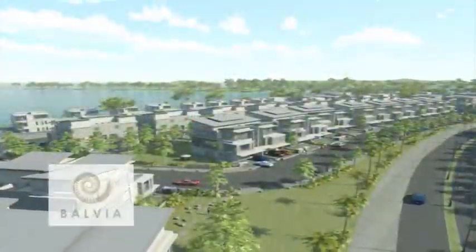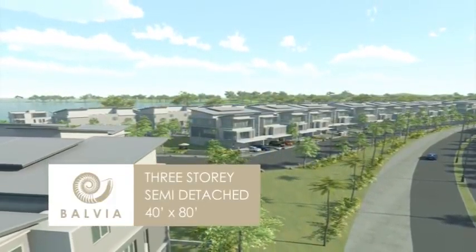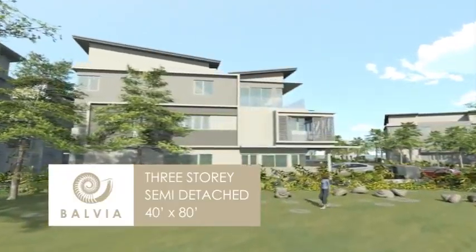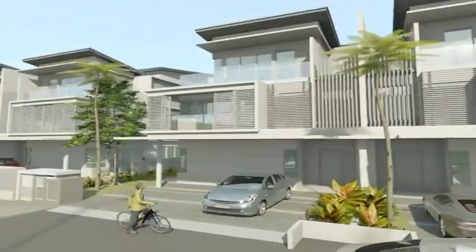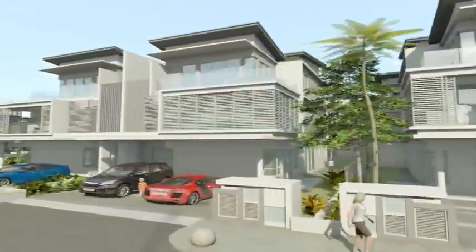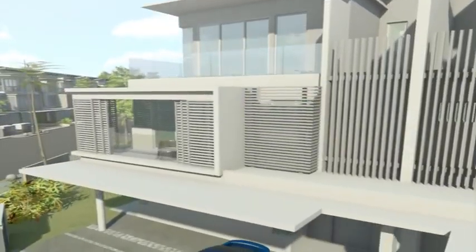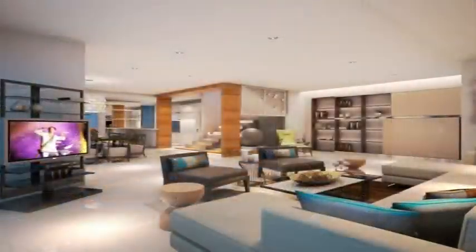Comprising 74 units of 3-storey semi-detached homes that are a veritable showcase of contemporary luxury, Bavia is truly attractive in every way. Bavia offers refreshing views and lends a resort-like ambience to the neighbourhood. From the lush natural surroundings to the contemporary architecture, everything about Bavia exudes style and refinement.